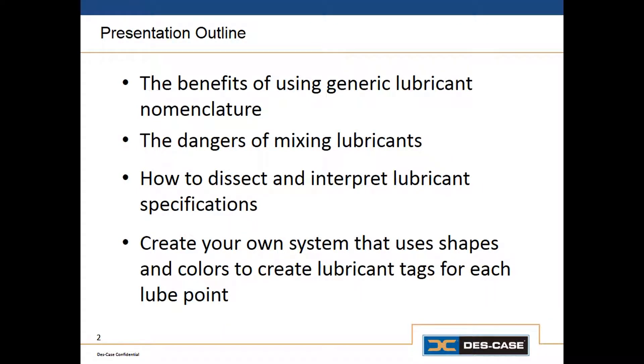And then finally, we'll discuss how to create a tagging system that uses shapes and colors and text to effectively identify which lubricants go into which transfer containers, into which lube points, and come out of which dispensing systems.